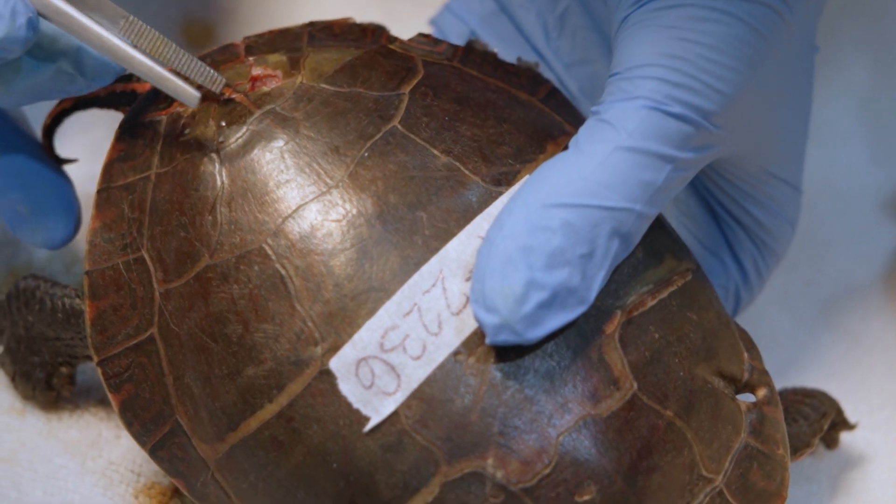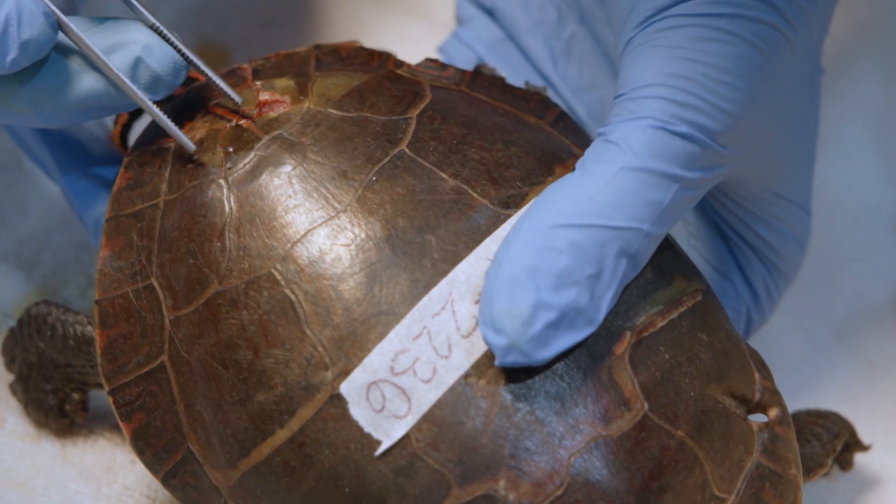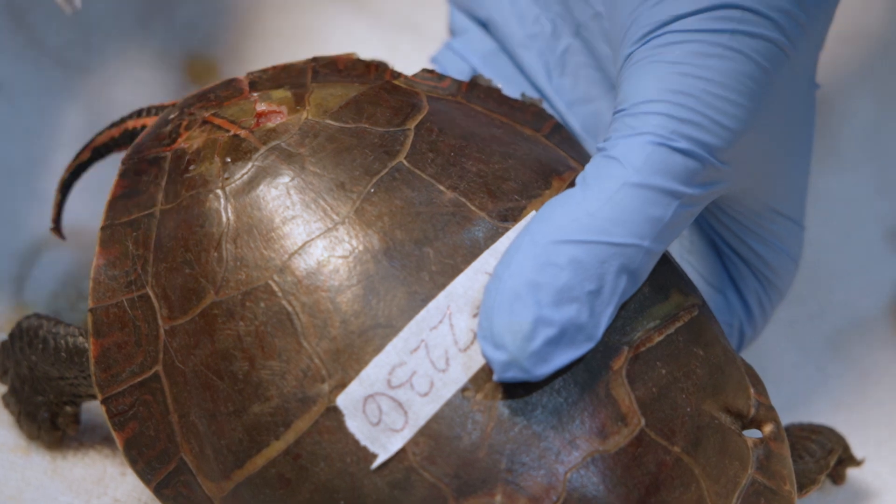Luckily there are things that we can do here at the center to help a turtle shell heal, much like a broken bone. We go through months of treatment and care because every turtle is a really important member of its population at the end of the day.